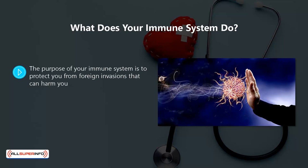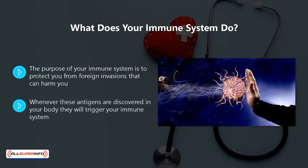The purpose of your immune system is to protect you from foreign invasions that can harm you. These foreign invaders are called antigens. An antigen can be a parasite, bacteria, fungi, or viruses such as the coronavirus. Whenever these antigens are discovered in your body, they will trigger your immune system.